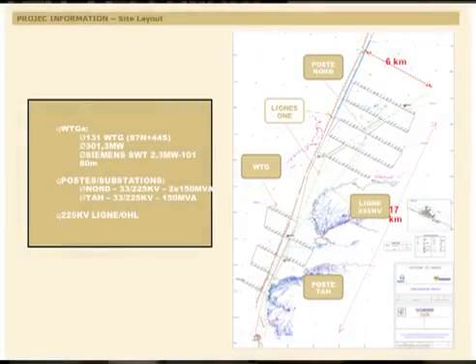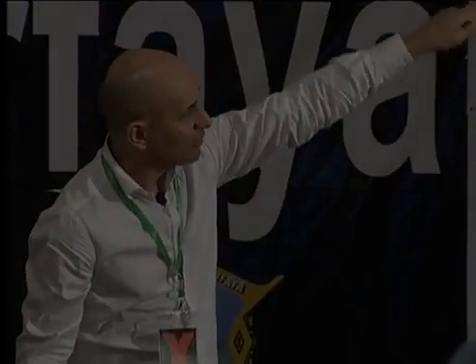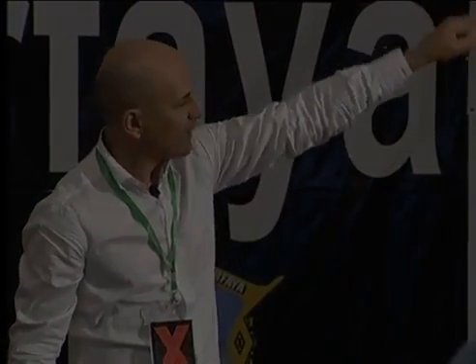Here is the layout of the farm: we have the south part, north part, the internal line, north substation, south substation, and the existing lines from ONEE. The dimension of the farm is around six kilometers wide.